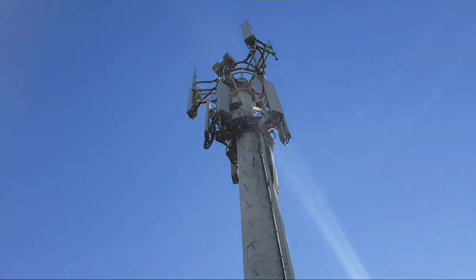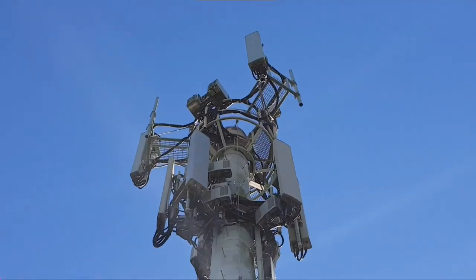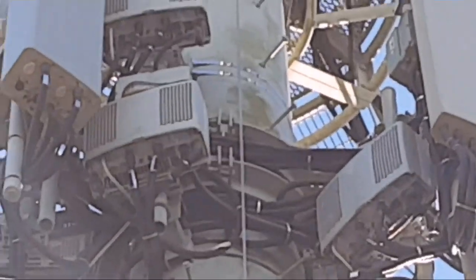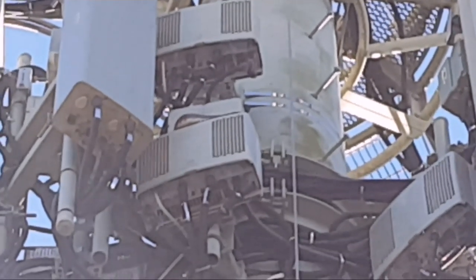At least we can see the snake though — we've got eyes on the snake. You can see sort of the base of it there hanging over. But for the time being we are stuck up here.